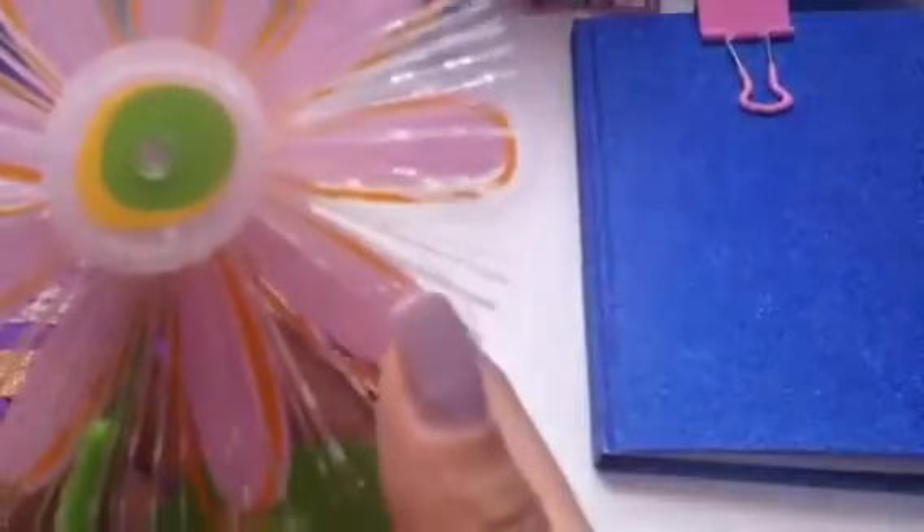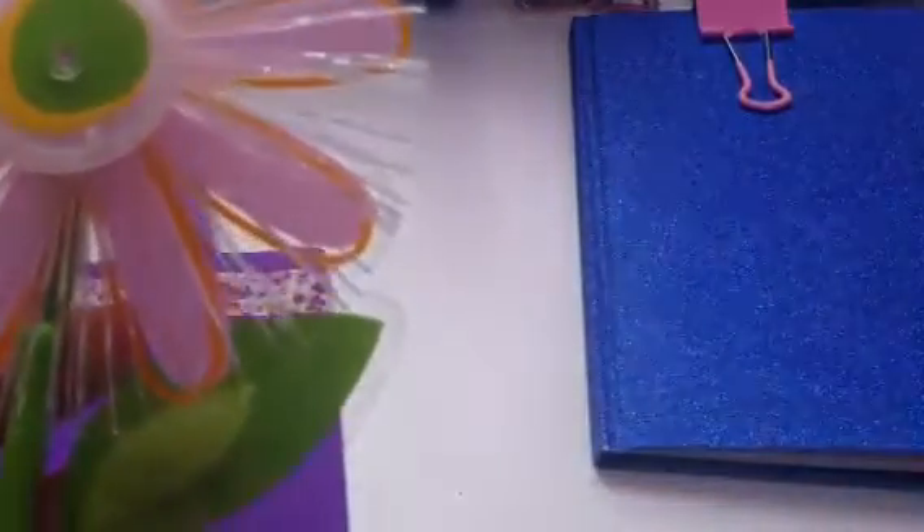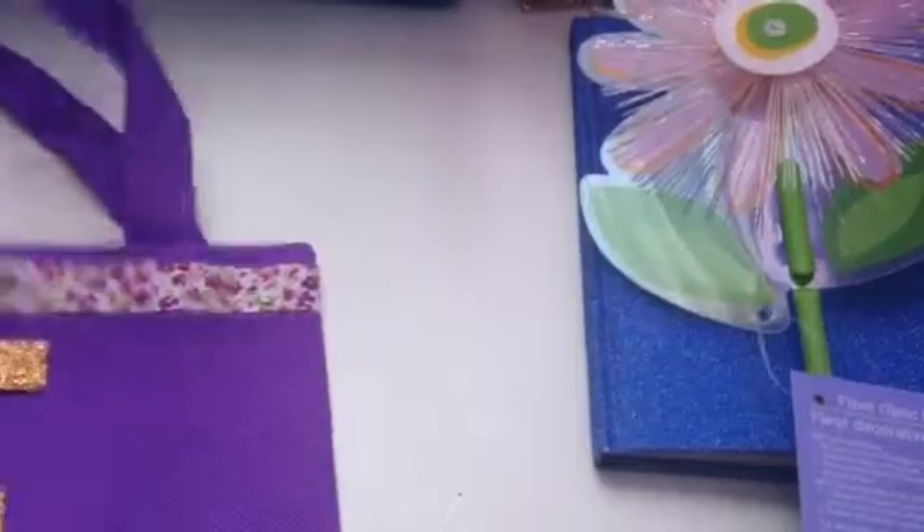This is so cute — look at this, this is adorable. It's a little flower — it's a fiber optic flower! How cute is that? Thank you so much, Melissa. This is gorgeous.